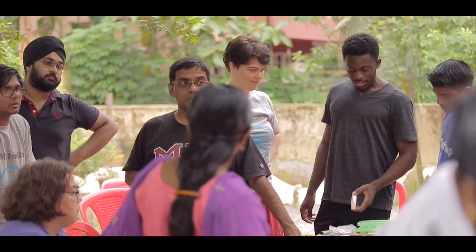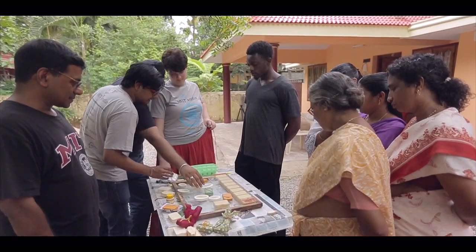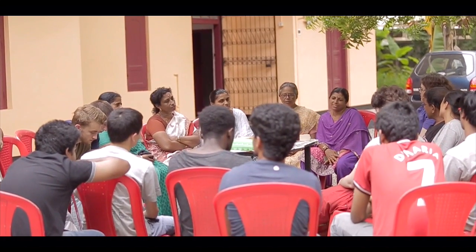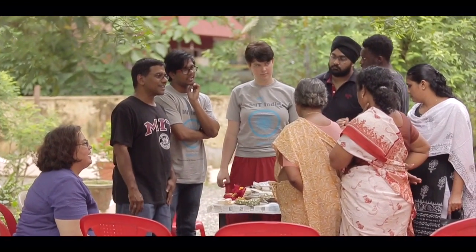I'm usually a product designer, but in this scope I decided to focus more on business, which is completely different from what I usually do — working directly with a group of women whose skill is making organic soaps. They don't know exactly how to market it, how to sell it, or how to make the company big.